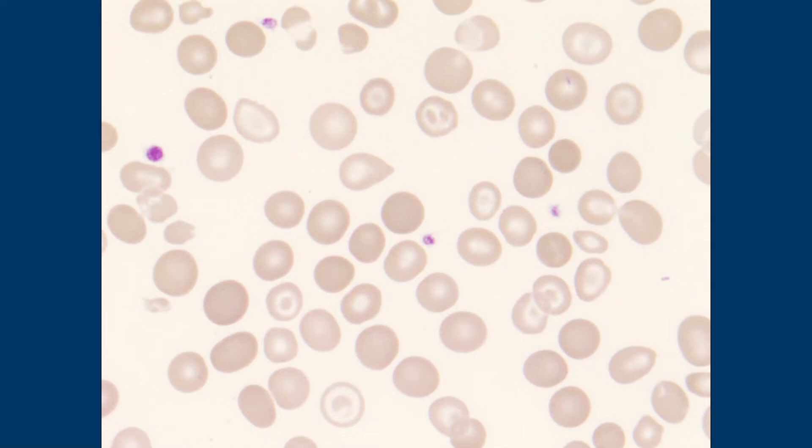Iron treatment alone won't really help if it's not iron deficiency. But if your iron panel comes back as not iron deficiency and the patient has had persistent microcytic hypochromic anemia for their entire lifetime, you should really be thinking about thalassemia. If they've had a history of normal hemoglobin values before, then it's probably something acquired.